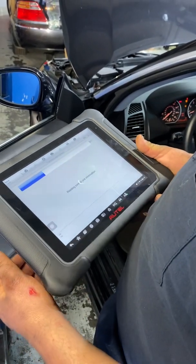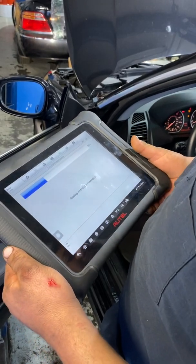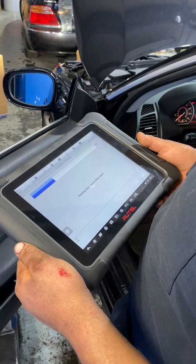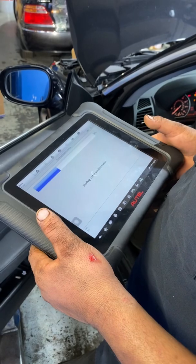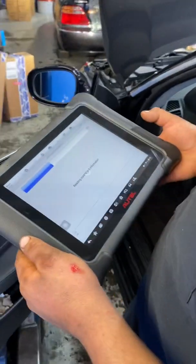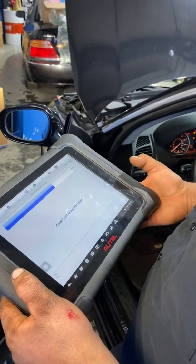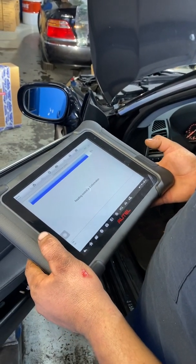I don't know why I charge so much for an oil change — it's easy to reset the light. Now that I put vulgarity in the video and it will not be monetized, it freaking starts loading faster.